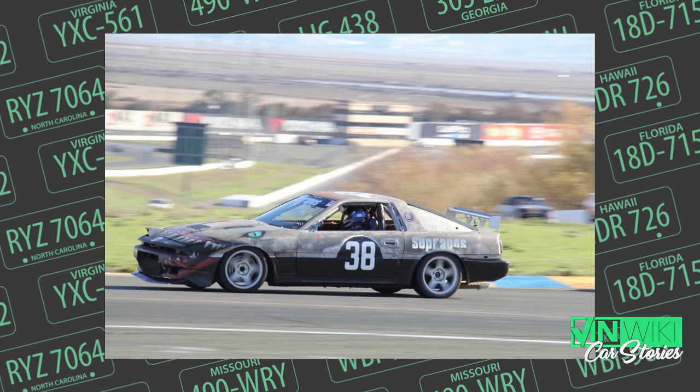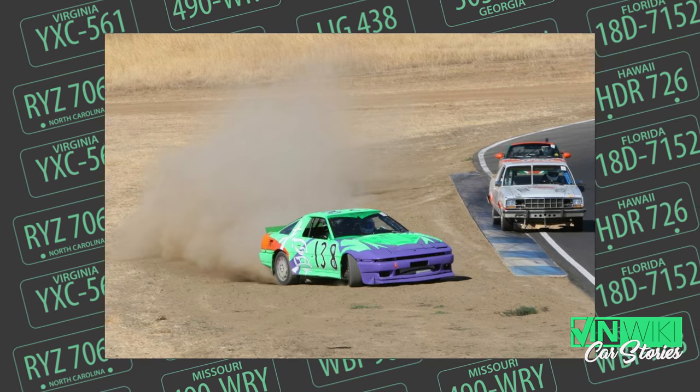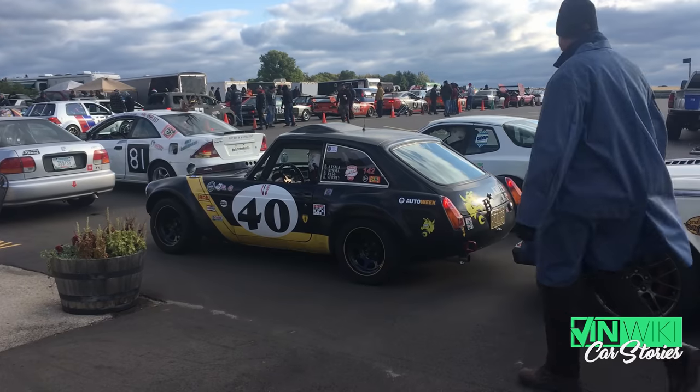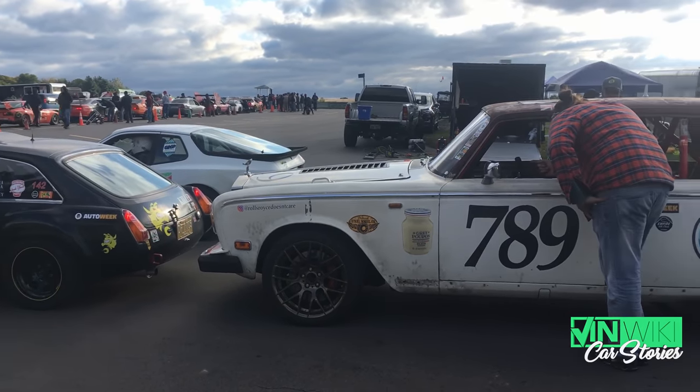The great thing about Lemons is there are no rules against cheating. So I asked, what can we do that's not allowed in real racing? They showed me things like weight jacking, where a weight in the back of the car actively moves from one side to the other to keep it flat on the track. We started putting legally cheaty things on it, but the judges — especially Judge Phil — never liked the car because of the 1JZ.